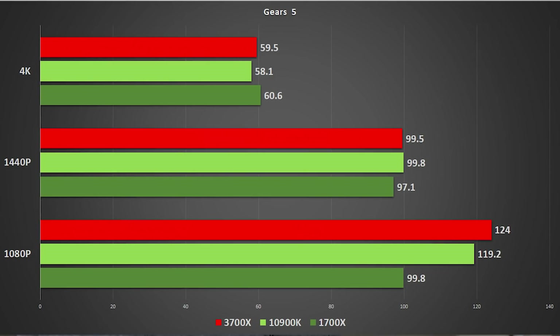Gears 5 also shows about a 20% performance leap going from Zen 1 to Zen 2. I did have to manually tweak the graphics options though — Gears 5 had a recent update which included the Hivebusters DLC but also added several new GPU-intensive features. Those are very punishing and since they mostly impact the GPU rather than the CPU, I disabled them for the Zen 2 test to keep comparisons consistent with the earlier 1700X results.